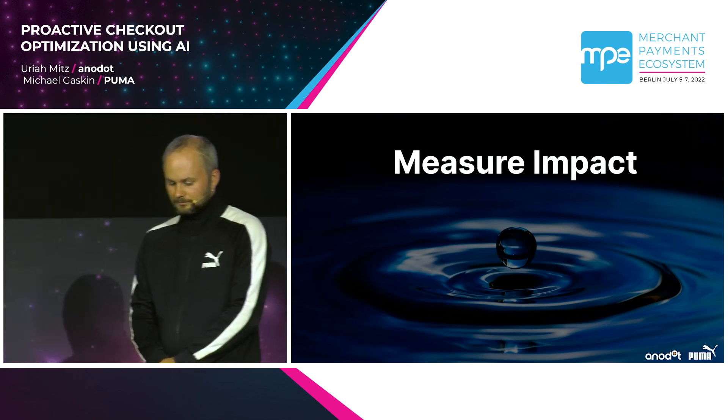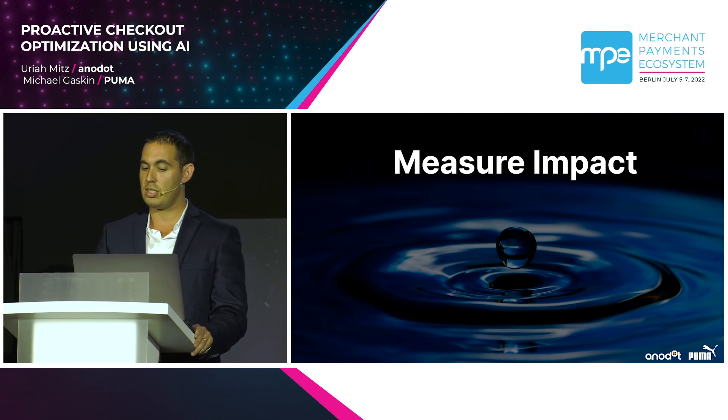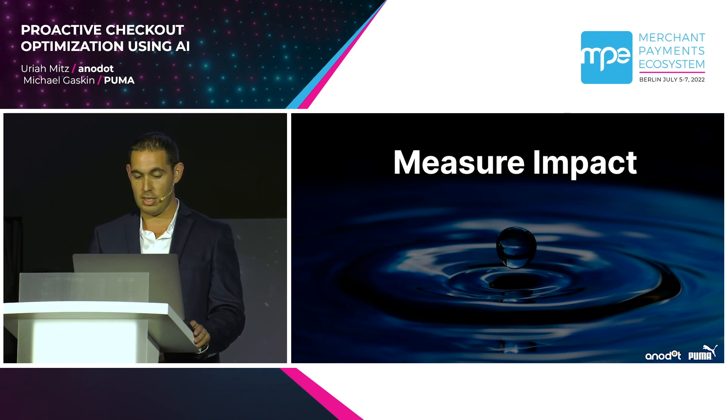The last point is: measure the impact. Make sure you're monitoring business and not just technical stuff. Modern distributed systems are throwing errors all the time, but the business impact is often minimal or non-existent.